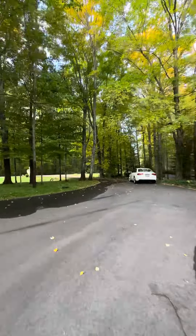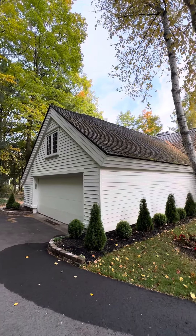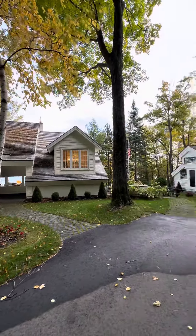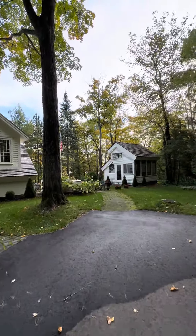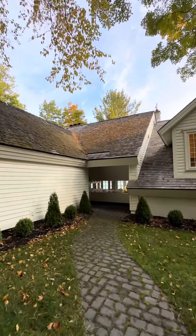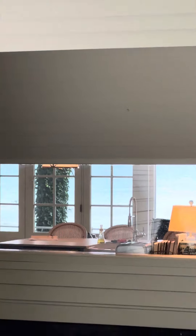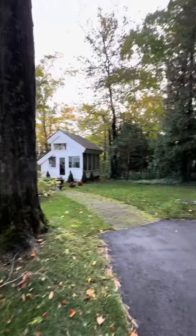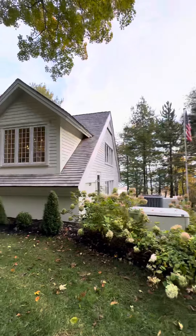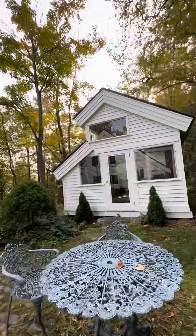Hi there, just gonna take a brief tour of the exterior. First of all, let me show you this. Lovely, gorgeous. This listing has been pretty active with showings — they said they have three more today.